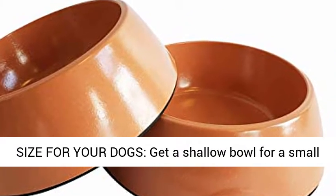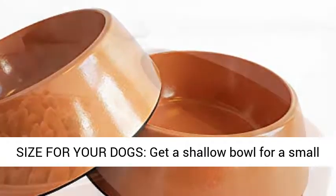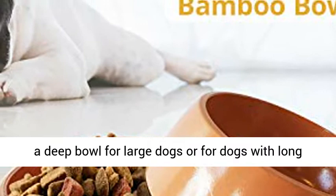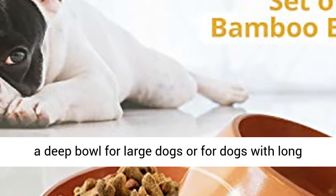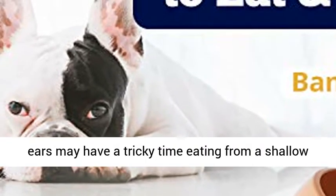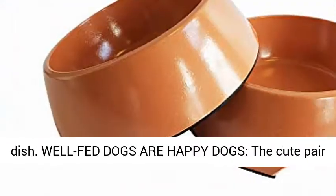Selecting the right bowl size for your dog: get a shallow bowl for a small dog, a puppy, or a breed with a stout nose. Choose a deep bowl for large dogs or for dogs with long features — a large dog or one with a long nose or ears may have a tricky time eating from a shallow dish.